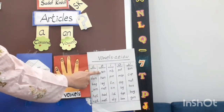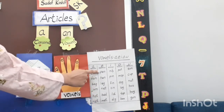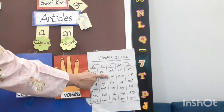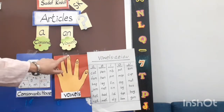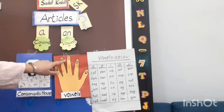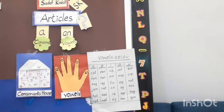We can make many words with 'a': cat, fan, back, jam. With 'e': head, hen, leg, net, bed. With 'i': nail, pin, fin, tin. So we can write many words by using these vowels. The five vowels are A, E, I, O, U, and the rest of the 21 letters are consonants.